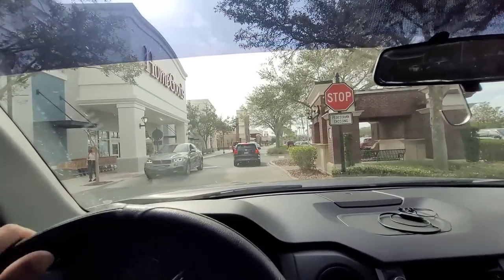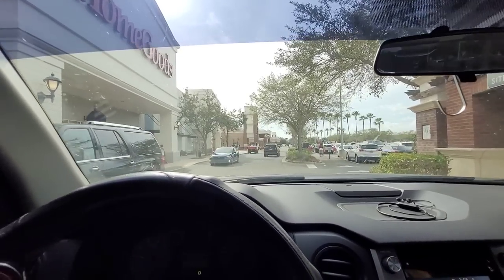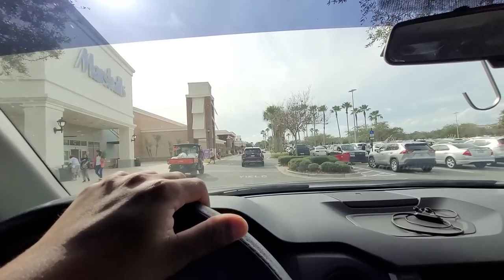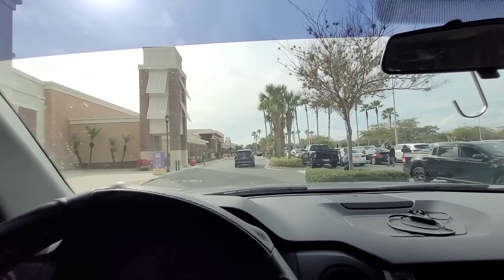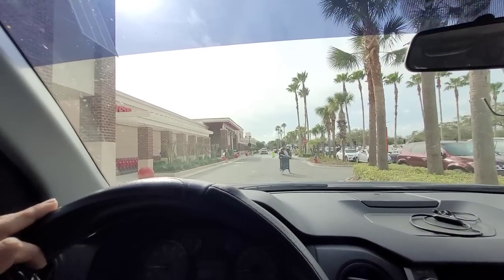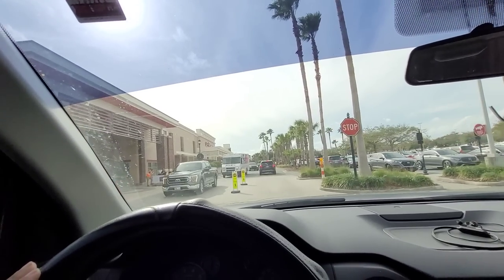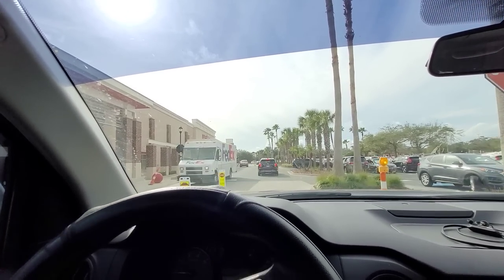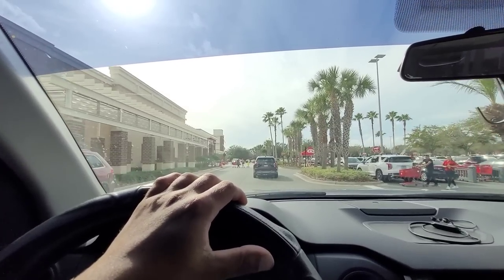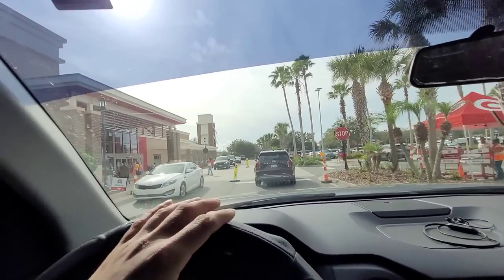So first up here, it looks like we have HomeGoods — alright, so there's HomeGoods. Have to be very careful driving and videoing at the same time, there are a lot of people walking. Then we have Target Super Center here — a very big Target Super Center on this side. Target has a lot of curbside pickup; you can see all the red stuff in the parking lot. That's their curbside pickup area, and that's the Target entrance there.